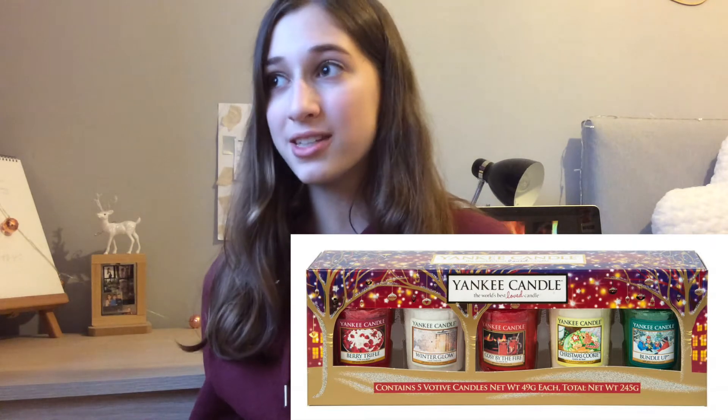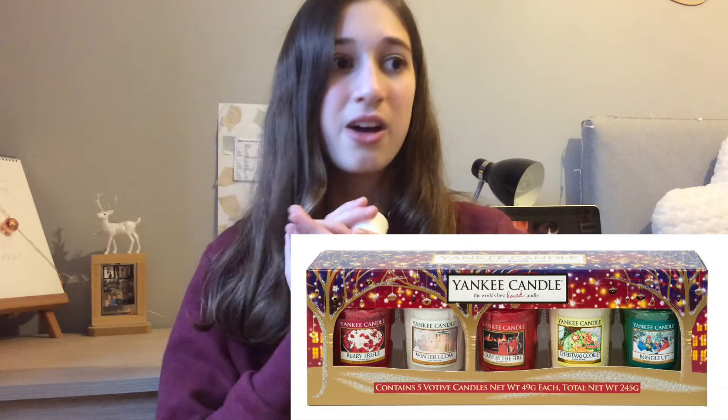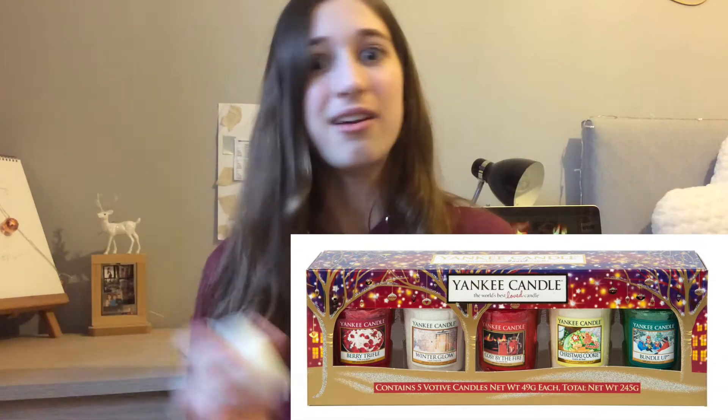The first gift under five pounds is a mini Yankee Candle. I'm not a big candle person myself, but you can get a Yankee Candle for someone who's loving candles right now — I know loads of people that would love one for Christmas. Also, for under five pounds, you can get one of these pots to put the candle in.